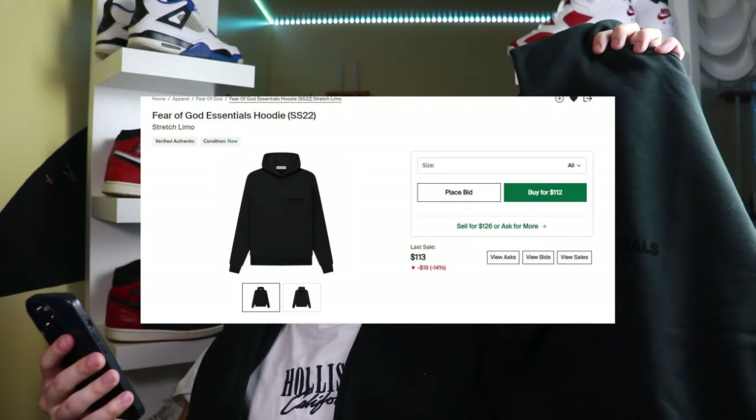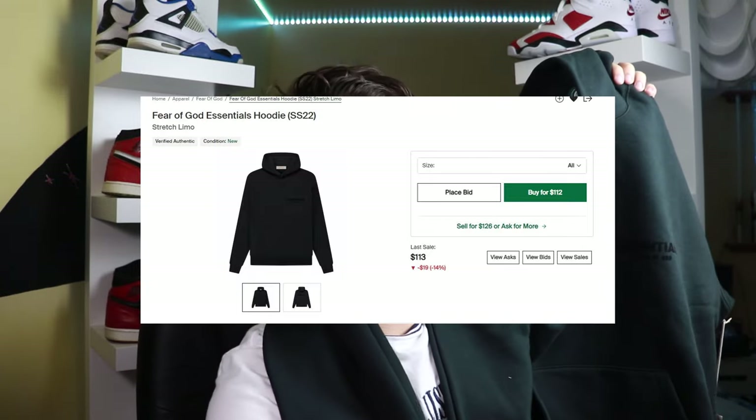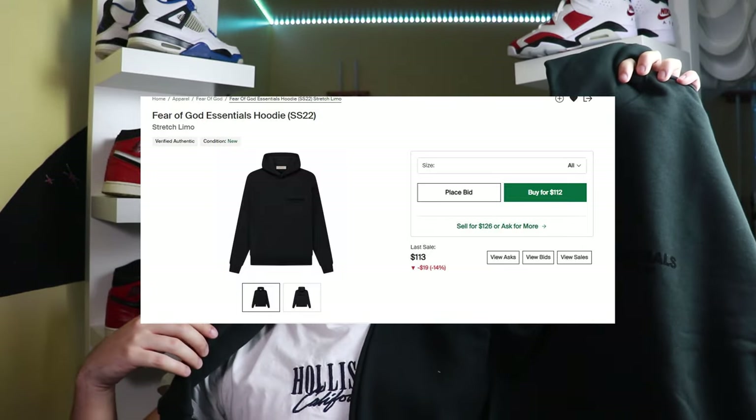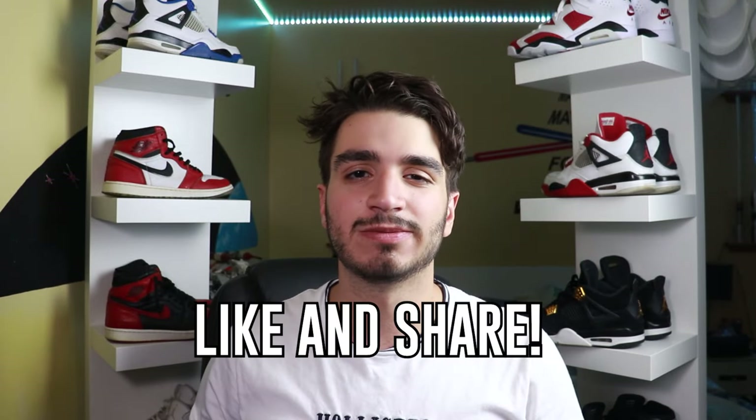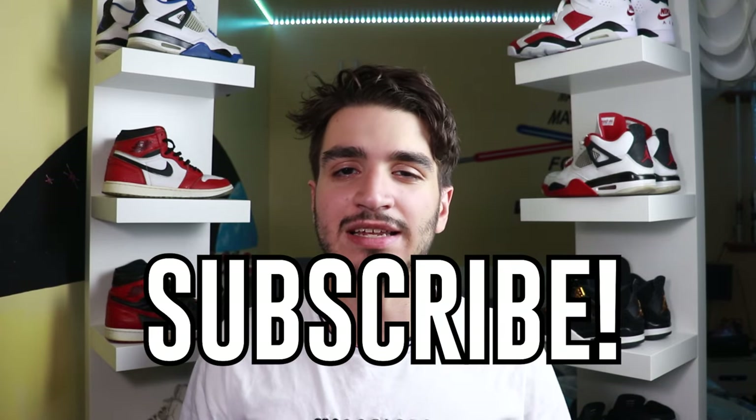Something about the Essentials vibe just makes it super dope and worth it. As for the future of this hoodie: currently on StockX these are right around the mid-$100 range, and I think they're going to go up. When sweater weather hits, this thing is probably going to be like a $200 hoodie, and if there are no restocks it will definitely go up. So if you're looking to get this hoodie, buy it now before prices rise. That's really all that needs to be said — the Fear of God Essentials stretch limo hoodie. Comment your opinion below, like and share for the algorithm, and subscribe. I'll see you guys in the next video.